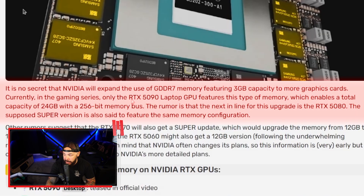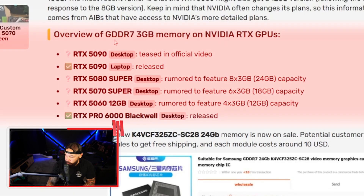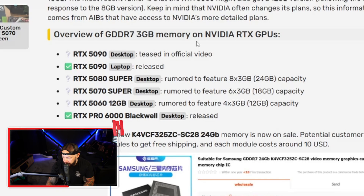It's no secret that NVIDIA is going to expand the use of GDDR7 memory featuring 3-gigabyte capacities to cover more graphics cards. The 5090 laptop GPU is already utilizing this memory, and the upcoming 5080 Super — which is all but confirmed — would be very interesting to see. The 5080 Super is rumored to have 24 gigabytes of VRAM, which would obviously use those 3-gigabyte modules.